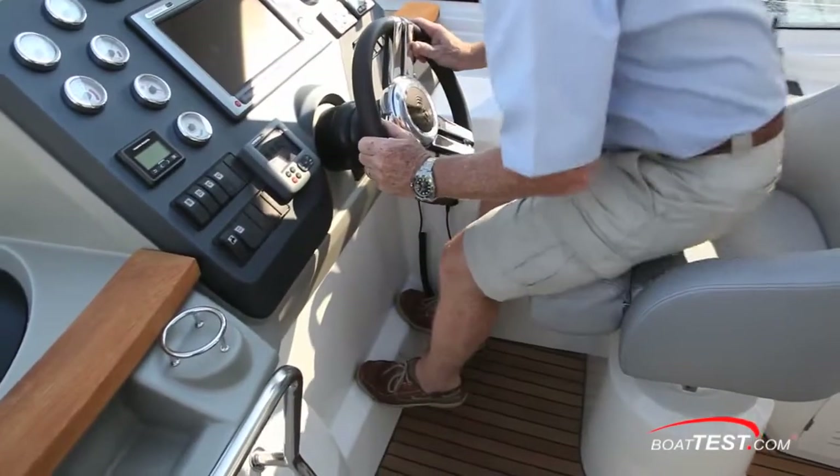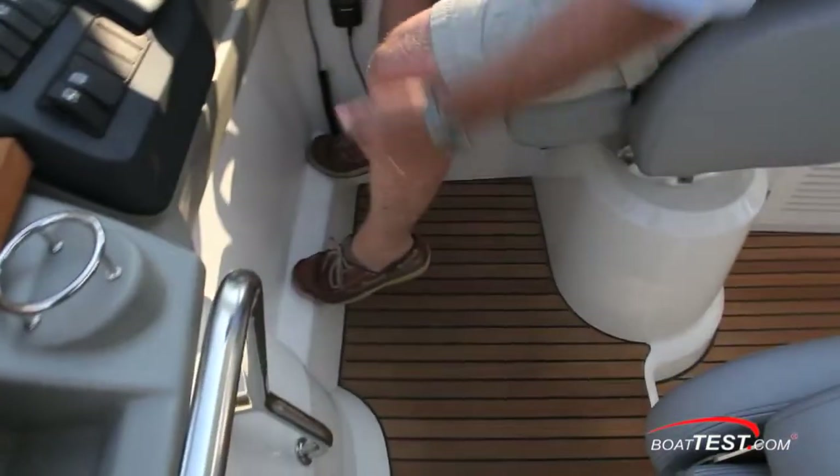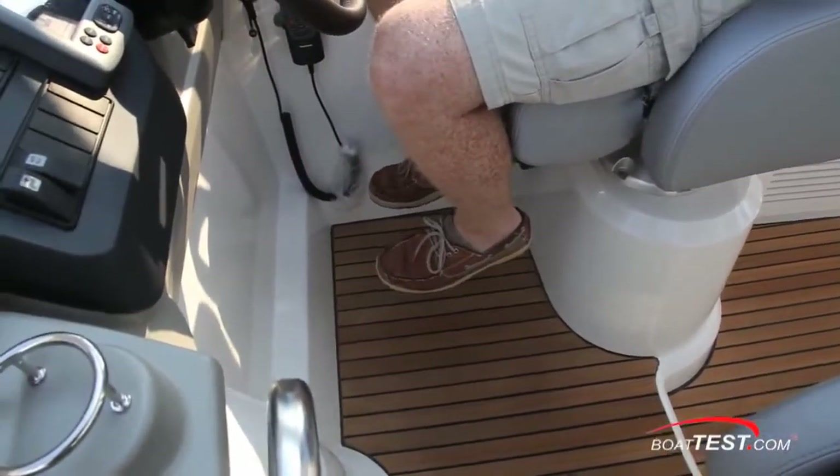Now in the seated position, there's a comfortable footrest, but I'd like to see it be a little bit higher. I would also like to see a flip-down footrest so that I can put my feet in a more natural position.